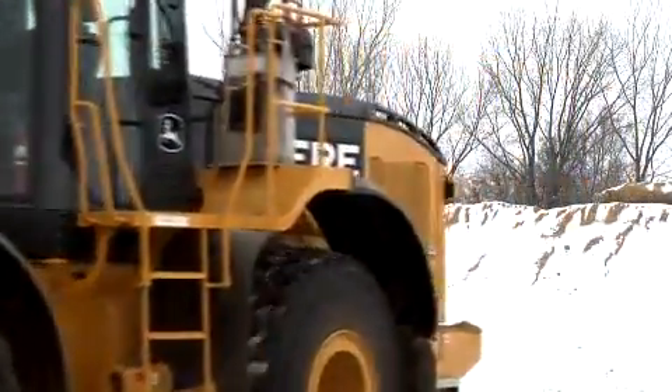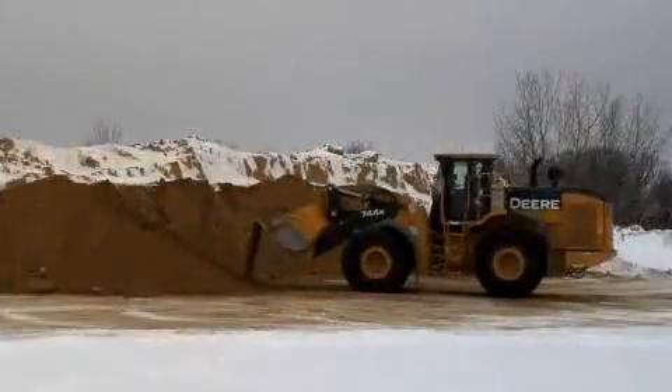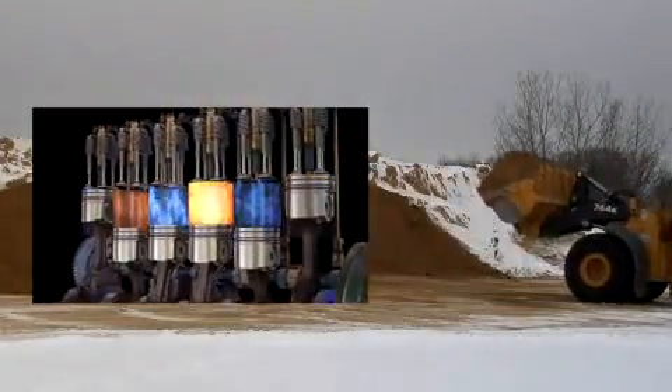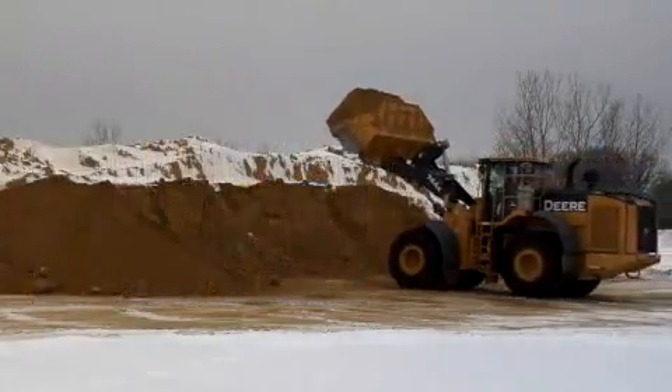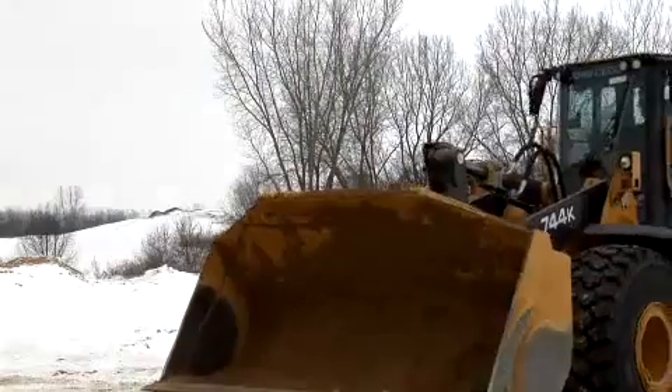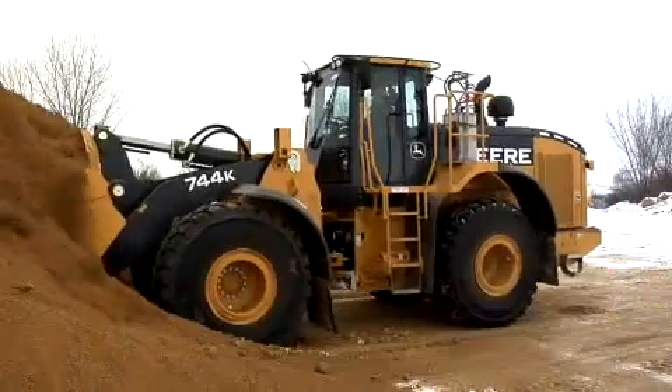While this unit works in near-zero weather, other IT4 744Ks are at work in widely varying conditions across North America. Engineers are monitoring fuel consumption and responsiveness to ensure that this loader will deliver power without compromise in all conditions.